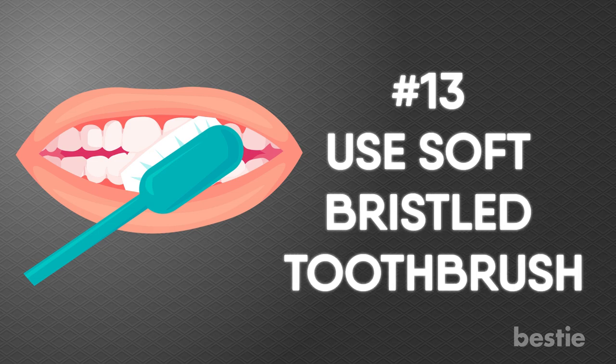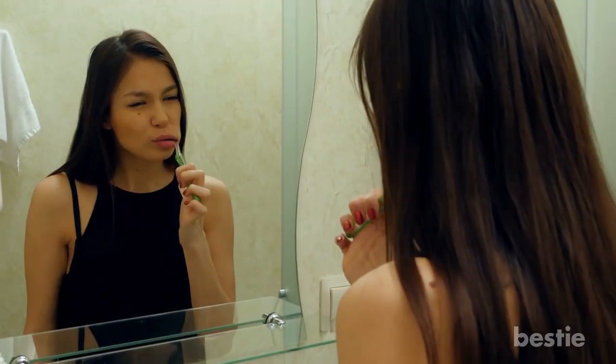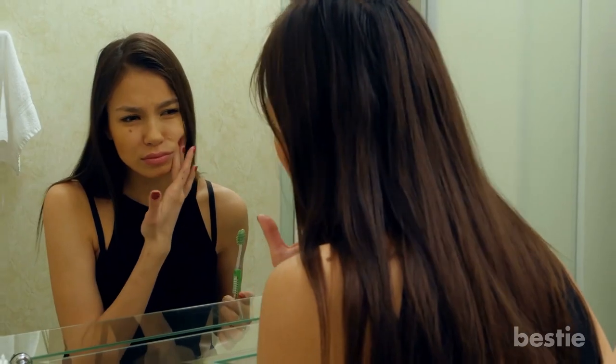Use a Soft Bristled Toothbrush. If you have a toothache, switching to a soft bristled toothbrush for sensitive teeth might be beneficial. A standard toothbrush can aggravate the teeth and gums and make inflammation worse. When you're brushing, use soft, gentle strokes with the bristles angled up towards the gum line for pain relief.